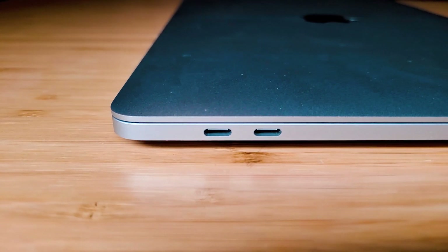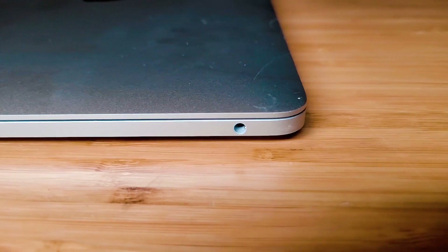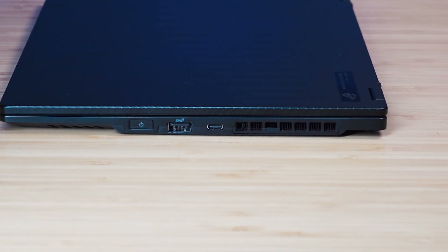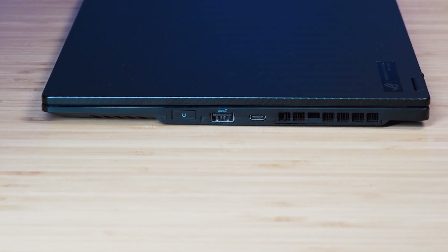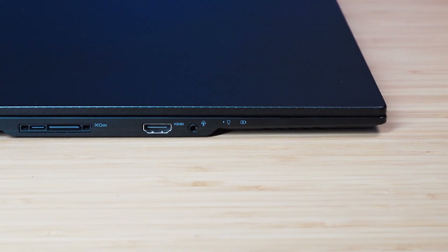Another thing is ports. The MacBook Pro only has two Thunderbolt ports and a headphone jack — you're pretty much carrying dongles everywhere you go. Whereas the X13 is good: you've got two USB Type-C ports, a USB Type-A port, a full-size HDMI port, and a headphone jack. You wouldn't need to carry adapters or dongles. For me, that's a big winner.